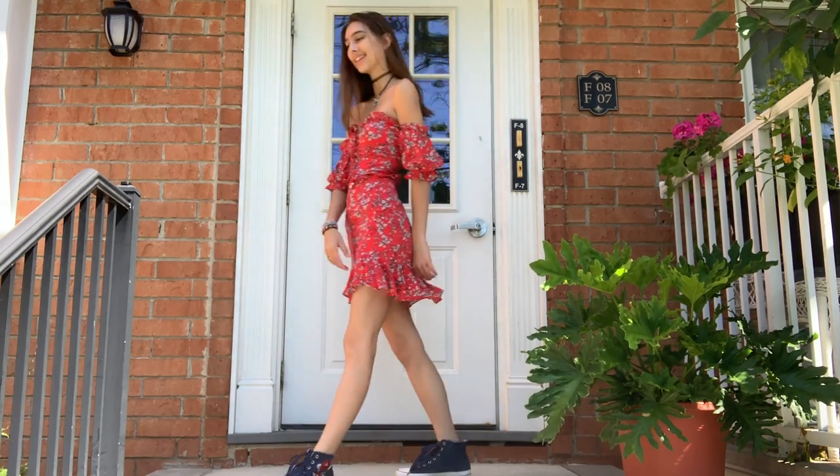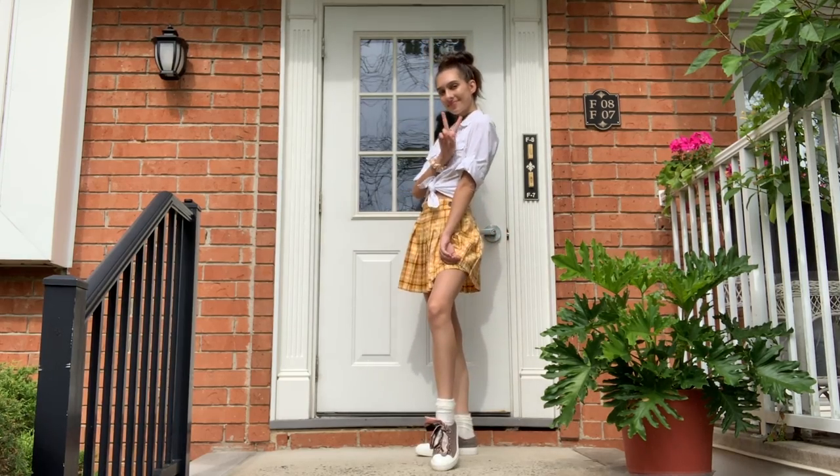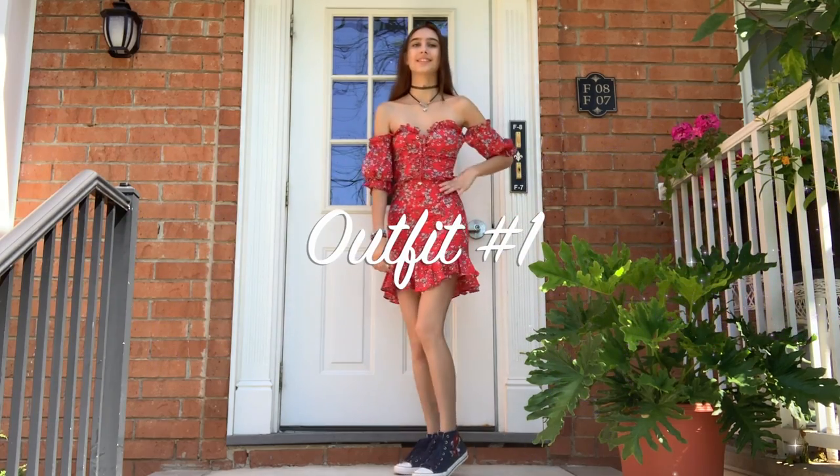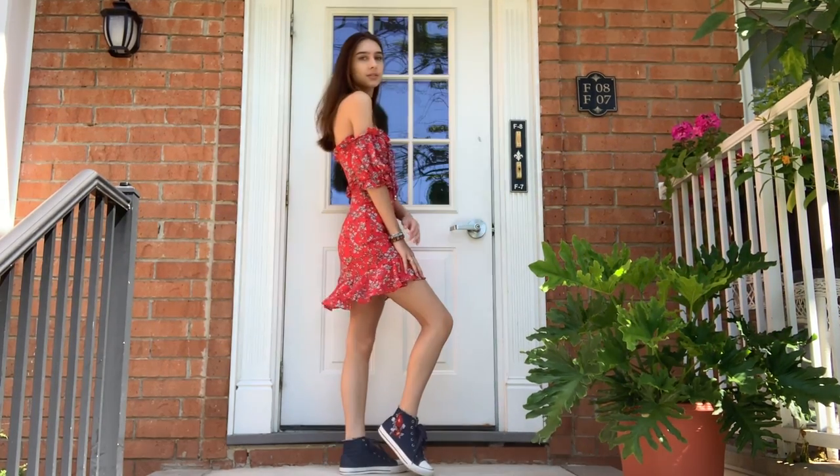Hello everyone, my name is Nikki Nicole and today I'm going to be showing you some adorable back-to-school outfits. I hope you enjoy! So this is the first outfit, and many of you may recognize this dress from my very first YouTube video.